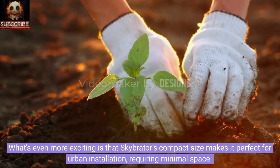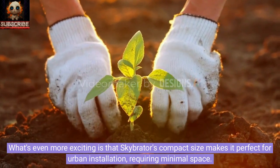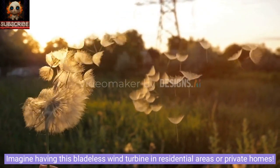What's even more exciting is that SkyBraider's compact size makes it perfect for urban installation, requiring minimal space. Imagine having this bladeless wind turbine in residential areas or private homes.